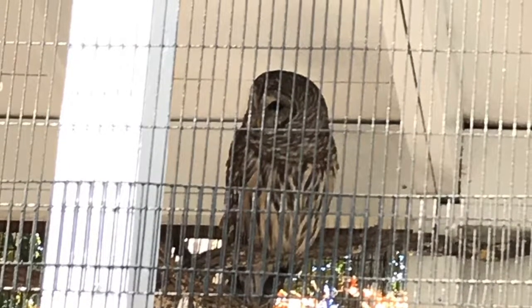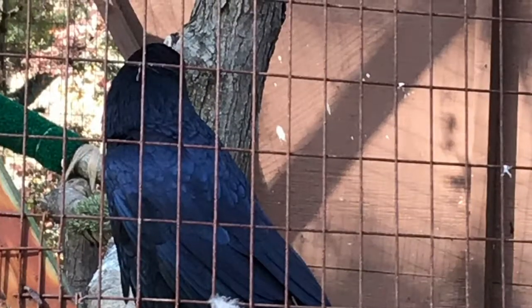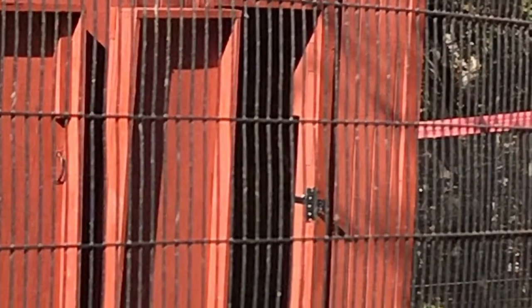I don't remember what that was, but that's a type of owl. I honestly can't remember it. The blue raven — my favorite one. I can't remember what this is, but it looks super fluffy and it was like eating something.